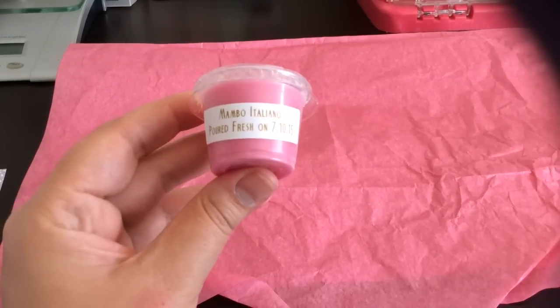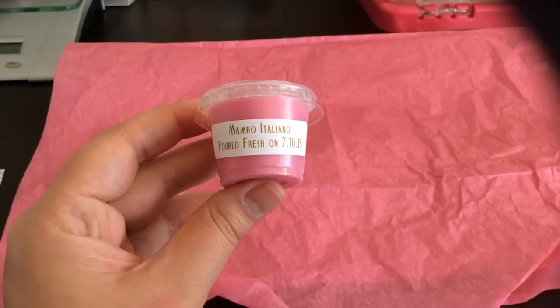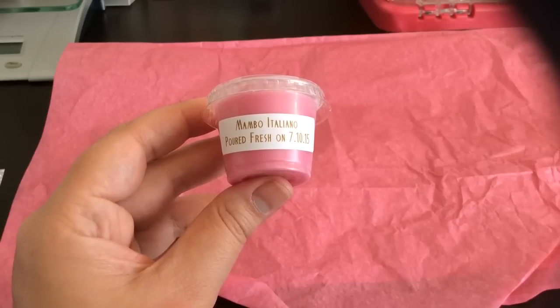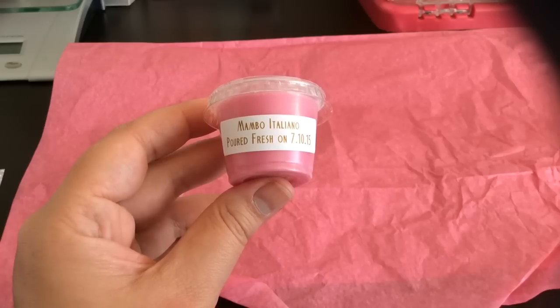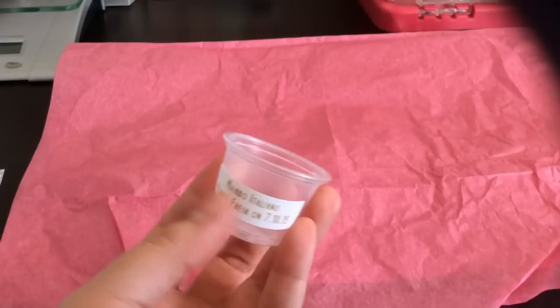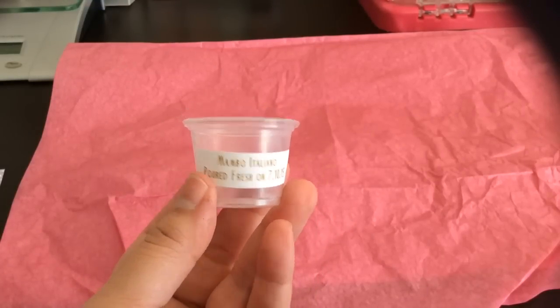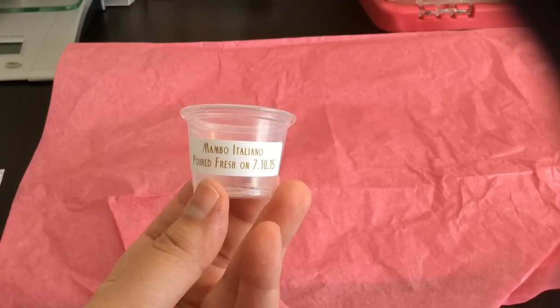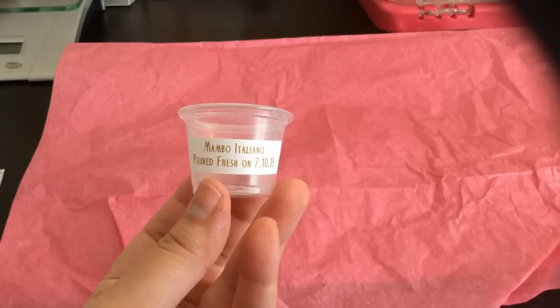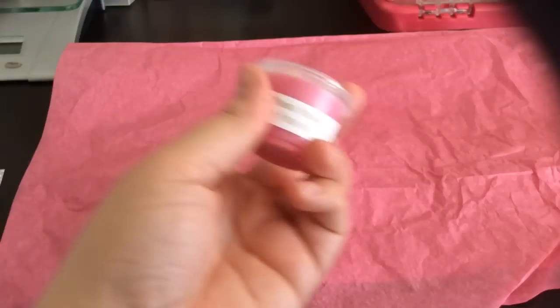The first sample is Mambo Italiano, and this one actually smells amazing. I think it's fairly new — she may have introduced it in the last restock. The scent description is strawberry passion, honeydew, cannoli, vanilla wafers, sugar cookies, whipped cream, and birthday cake. It combines two of my favorites — strawberry and honeydew — with a bunch of bakery sweet scents. The strawberry passion is a little more tart, but the whipped cream really creams it up and makes it sweet and delicious.